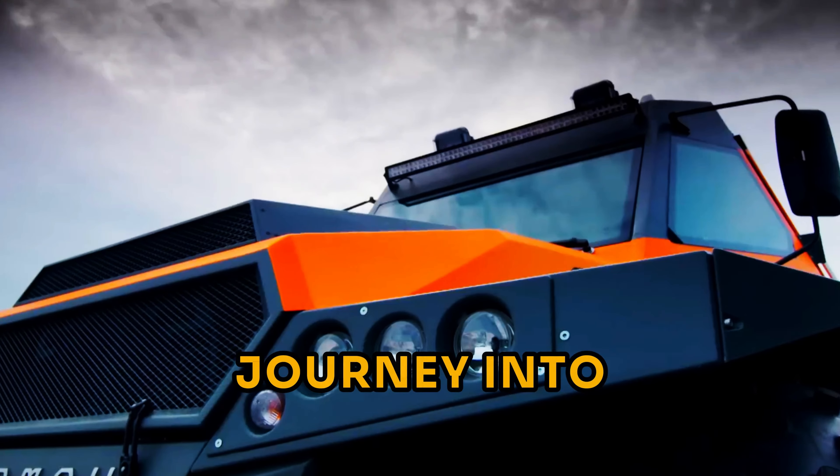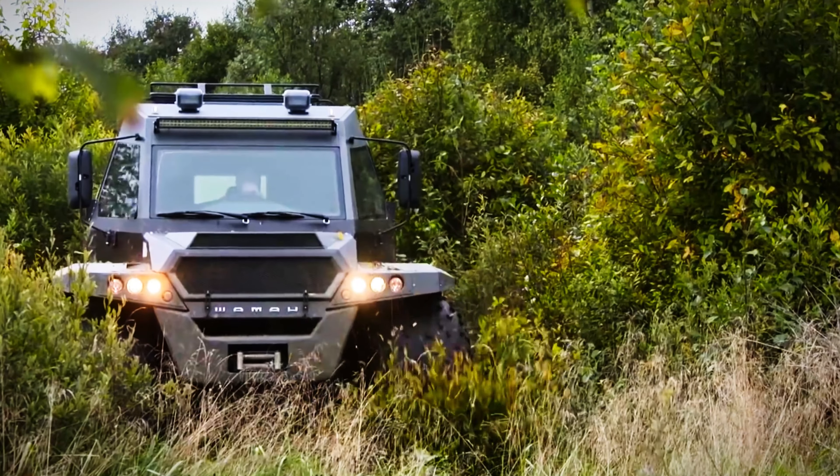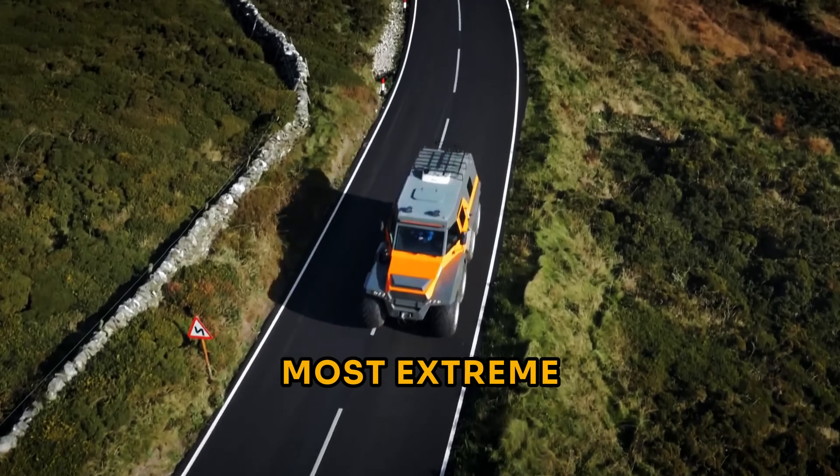Forget roads. Forget limits. Buckle up for a journey into the world of extreme vehicles. These aren't your everyday rides. They're titans built to conquer anything Mother Nature throws at them, from desert domination to underwater exploration. We're about to unveil the 10 most extreme vehicles on Earth.